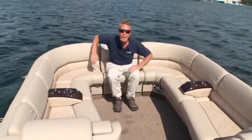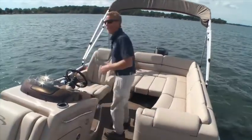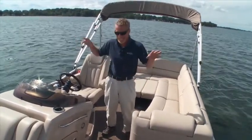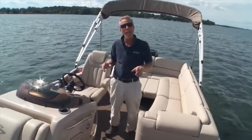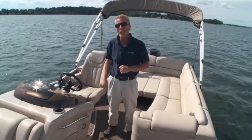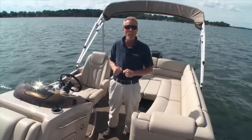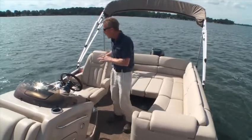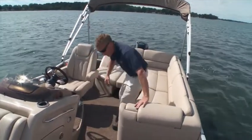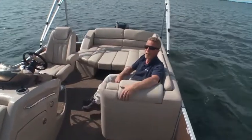Now let's take a look at what's in the center of the boat. The second part of the layout aboard the 2550 RCL is this center section — it's where all the action happens. Bennington refers to this part of the boat as the king and queen seating. Here the captain can sit in this high-back chair in complete comfort and in command. Over here, his mate can enjoy all the comforts from this soft plush lounge.